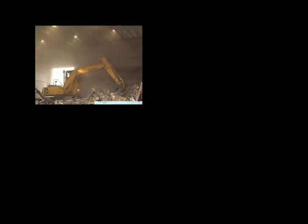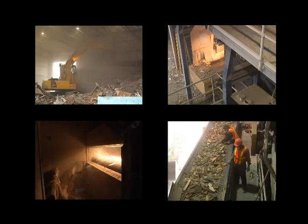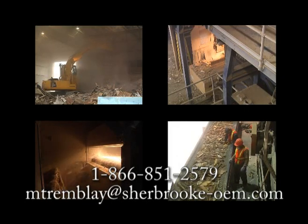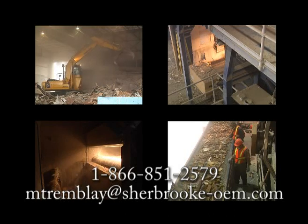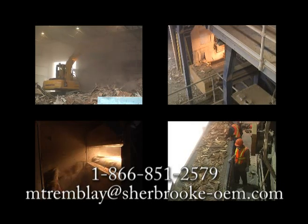Like Recuperation JM Langlois, take advantage of the technology and reach new recovery rate levels while reducing laborers. For further information, don't hesitate to contact us at the following toll-free number, 1-866-851-2579, or via email at mtrembley@sherbrooke-oem.com.